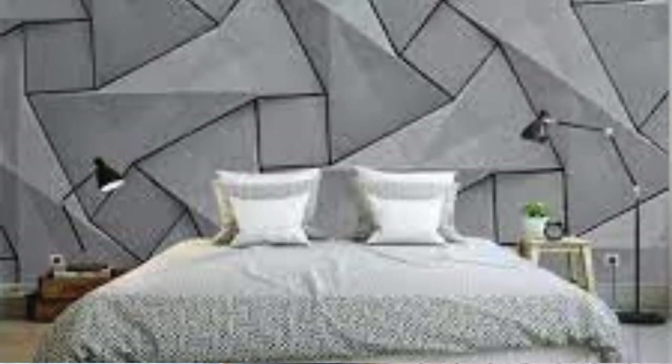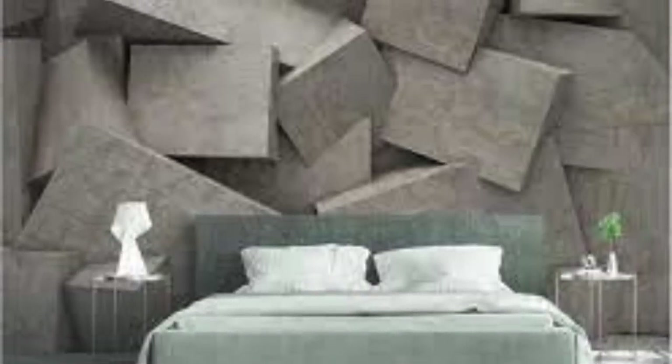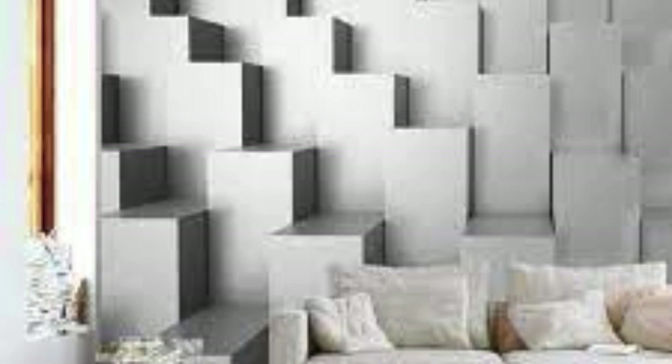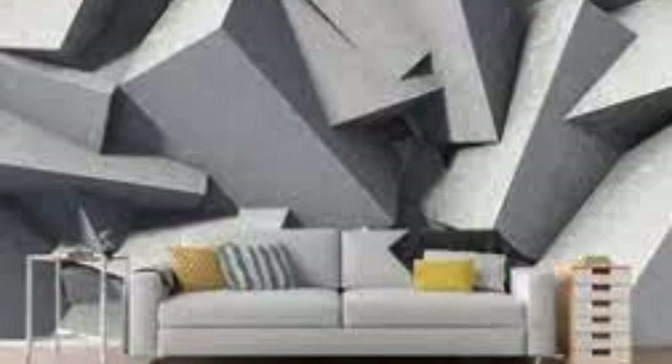Elevate your home or office with our curated selection of designs that redefine the very essence of wall décor. Immerse yourself in a world where art and architecture converge, creating a harmonious blend of aesthetics and innovation. Indulge your senses in a visual journey with our 3D wallpaper collection, where each design tells a unique story and breathes life into your living spaces. Our 3D wallpapers redefine the concept of a feature wall, offering an immersive experience that transcends traditional boundaries. Crafted from premium materials, our wallpapers not only showcase stunning visuals, but also boast durability and ease of maintenance.